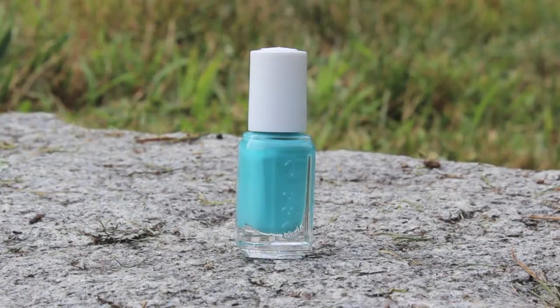I think it was the resort collection, I can't remember, but it's like a bright aqua color and it's really pretty. And then I have China Glaze Too Yacht to Handle — the name is so funny, I seriously bought it just because of the name.